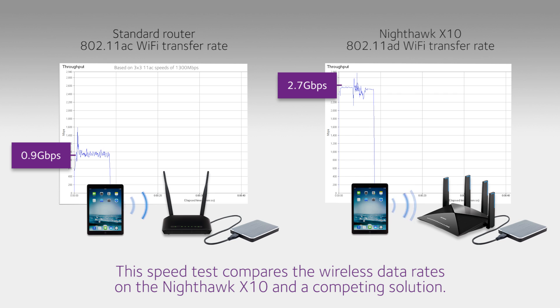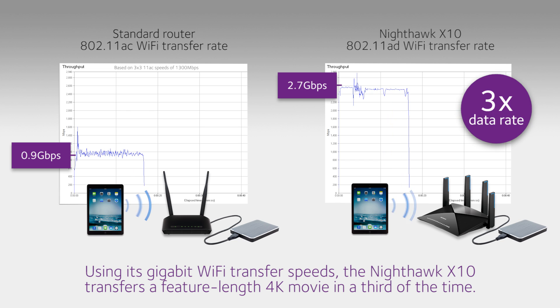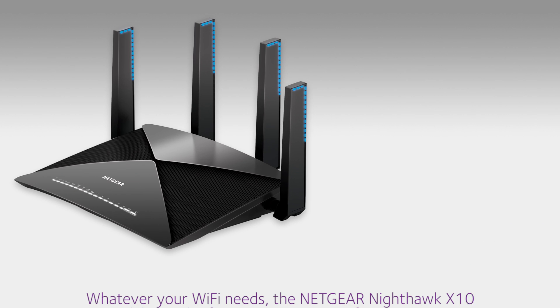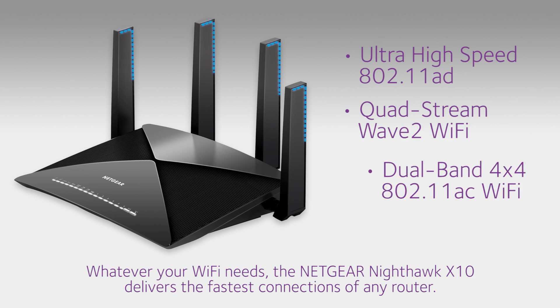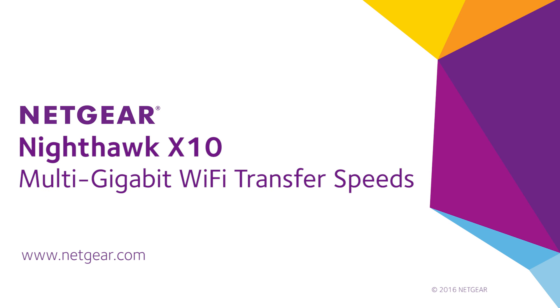This speed test compares the wireless data rates of the Nighthawk X10 and a competing solution. Using its gigabit Wi-Fi transfer speeds, the Nighthawk X10 transfers a feature-length 4K movie in a third of the time. Whatever your Wi-Fi needs, the Nighthawk X10 delivers the fastest connections of any router. Find out more at netgear.com.